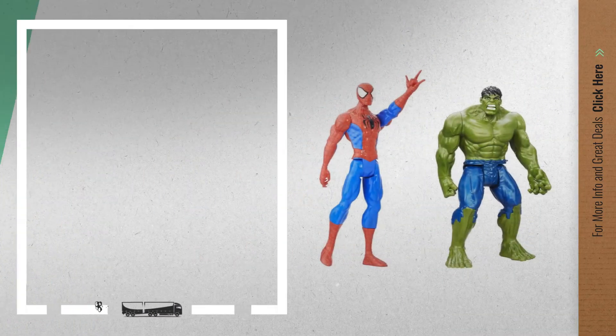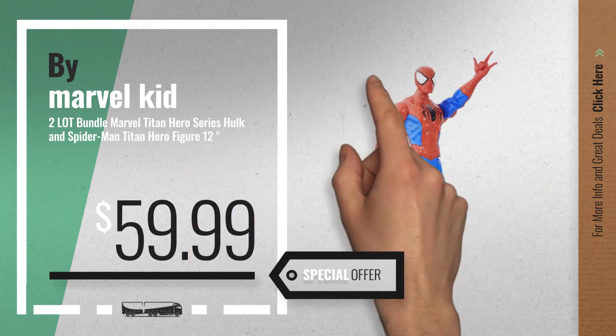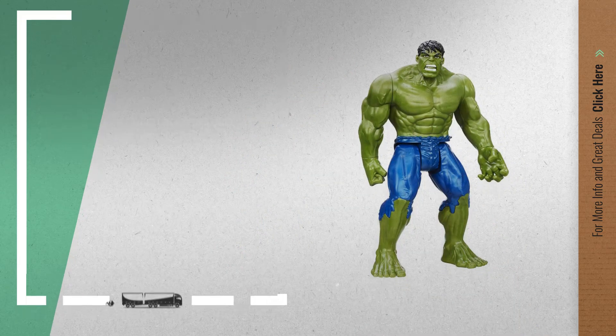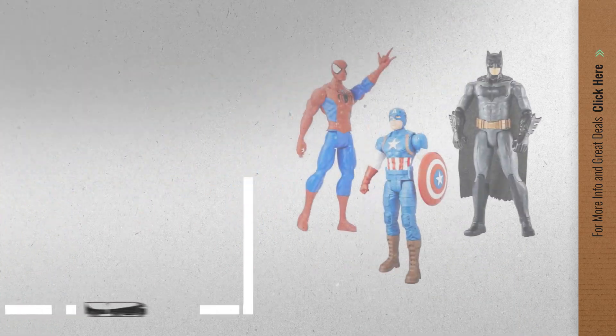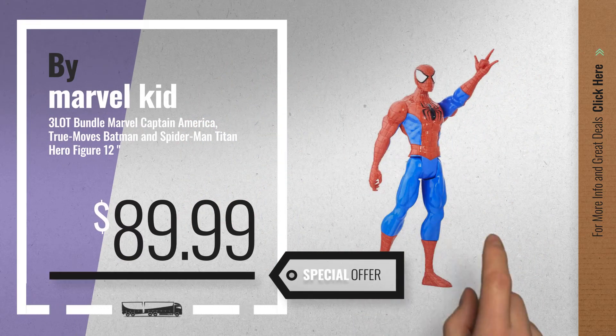Number 6, get this special offer Hulk vs Wolverine statue deal. Number 7, available now on Amazon only at $89.99.